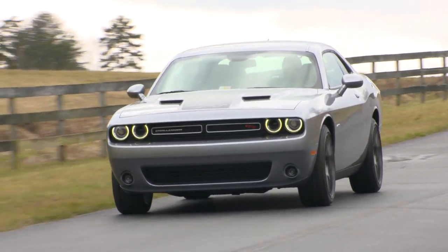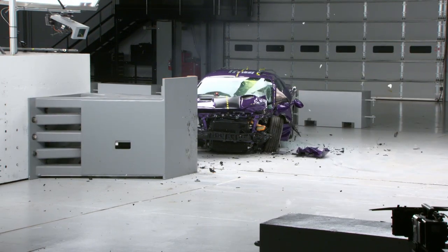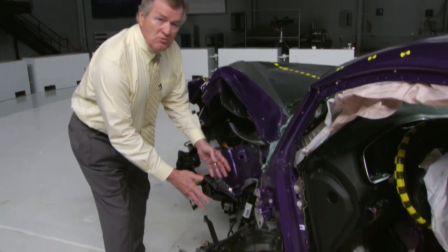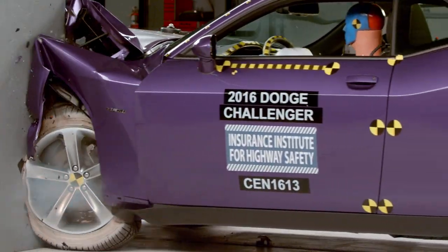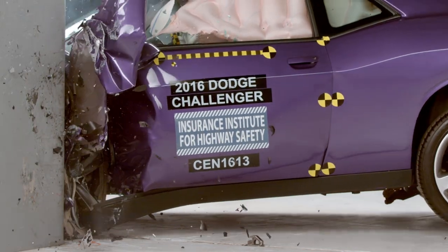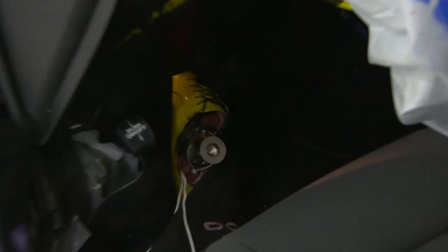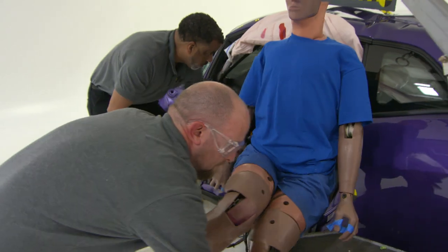The Dodge Challenger wasn't up to the challenge of the small overlap frontal crash test. The big problem was that the wheel was pushed back into the lower occupant compartment, collapsing the footwell around the dummy's leg and foot. In fact, we had to unbolt the dummy's foot from the leg in order to get the dummy out. A real driver would have had serious leg injuries from this crash.